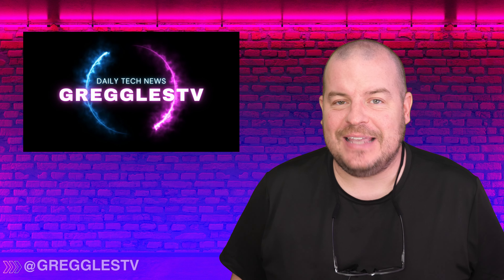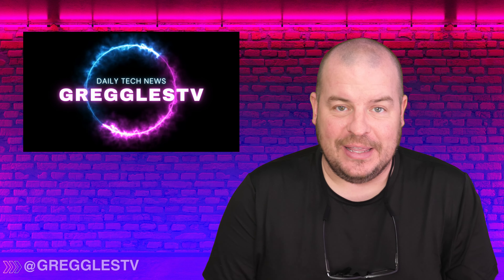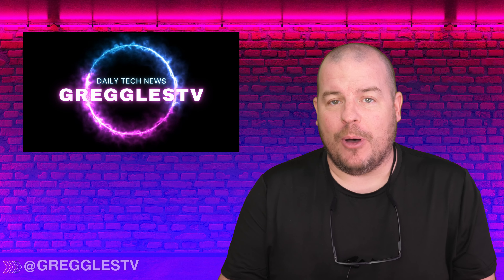Welcome to Greggles TV Daily, hope you're having a fantastic day. We've got a really interesting story. Yesterday we spoke about Samsung saying officially that they are going to be coming out, or at least working on, a rollable phone.